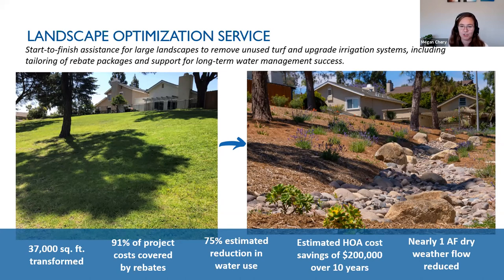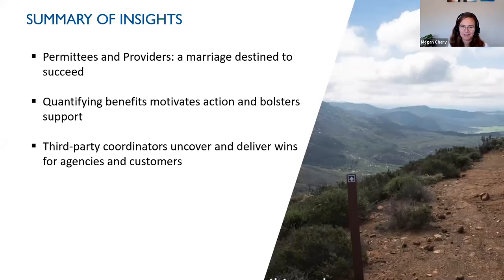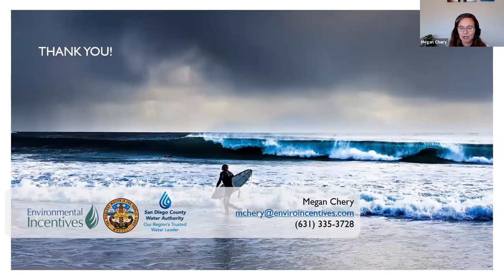Thinking about workforce development is a major part of the stacked incentives program as it grows. To recap our observations developing this new stacked incentives program: there really is a potential great sweet spot around the water quality and quantity nexus worth exploring in a lot of communities. Quantifying benefits can really set up programs for success, both starting a conversation and helping track and adapt performance over time. Finally, look for connectors in your communities that can help identify opportunities you might not know are there and deliver great outcomes for agencies and customers.